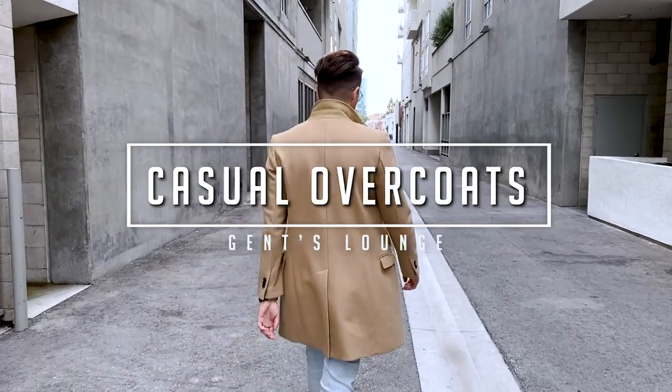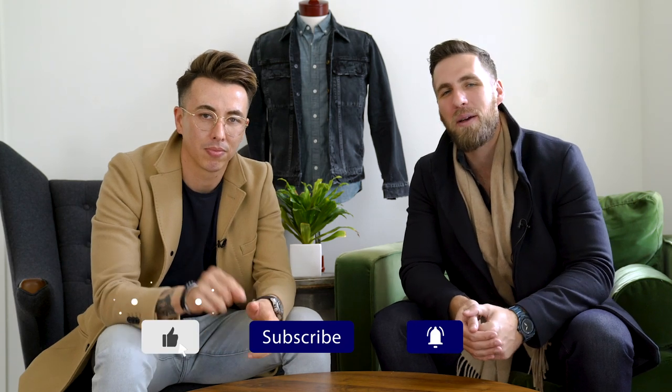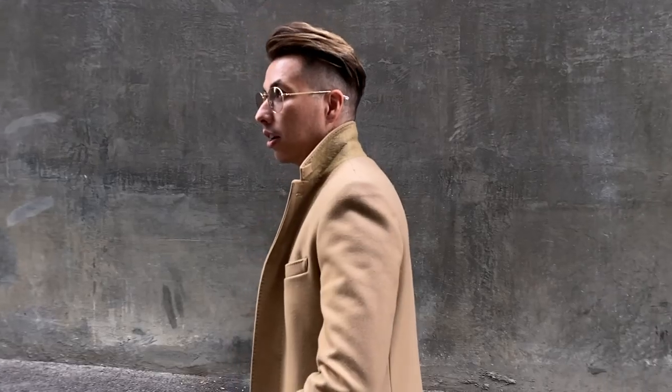What's up guys, welcome back to Gents Lounge. I'm George, this is Blake. If you haven't hit that subscribe button yet, please do that right now — it really helps us out. We're here every week talking about men's fashion and lifestyle, and today we're discussing how to dress down your overcoat. We recently did a video on how to style overcoats with some custom Indochino overcoats, but today we're going to show you how to dress them down and use them not just under a suit and tie.